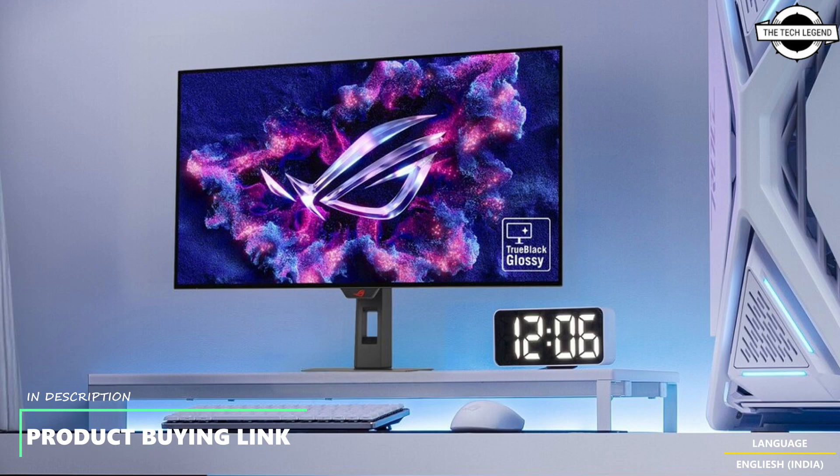Additionally, the ASUS Clear Pixel algorithm removes red-green fringing on text and fine lines, so lines of code and creative timelines appear sharp. The XC 32U series offers crystal clear 4K visuals, with dual mode unlocking FHD at 480Hz and FHD at 330Hz.